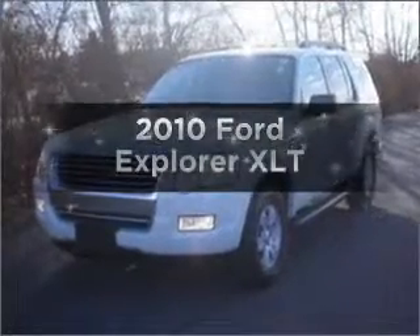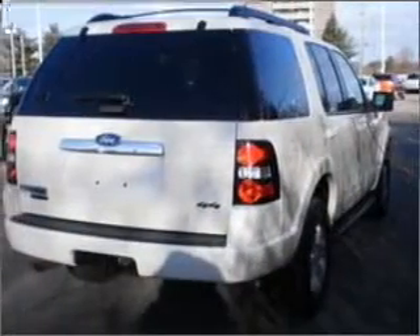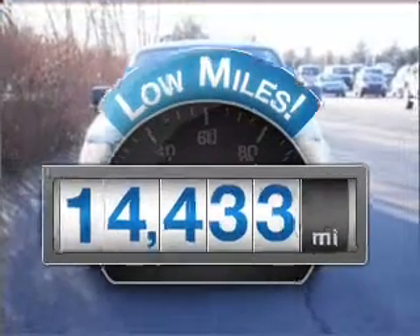Get noticed in this 2010 Ford Explorer. If you're looking for a first-rate auto, this one could be yours today. Why worry about high mileage? Choosing a ride with lower mileage is the right choice for your busy life.